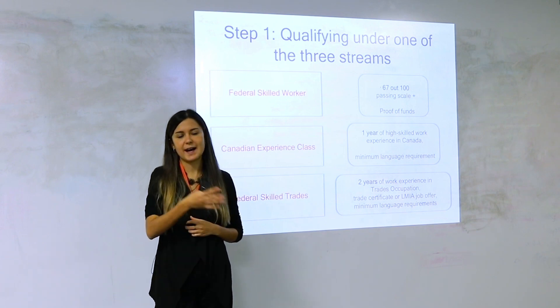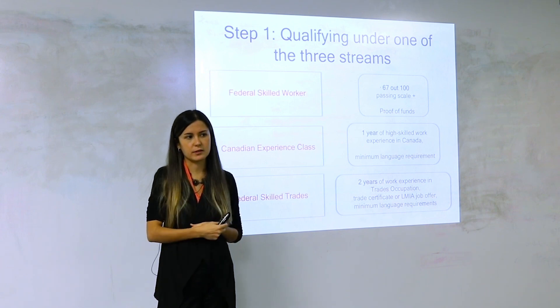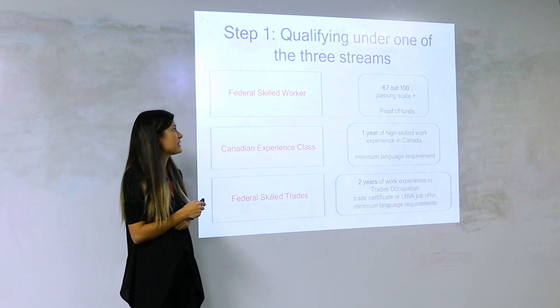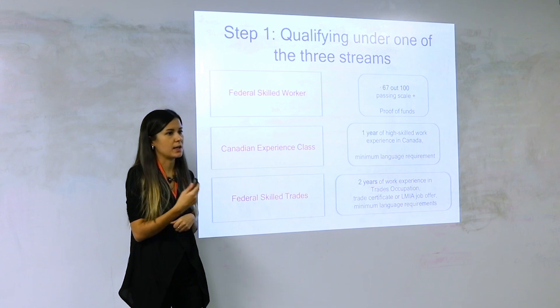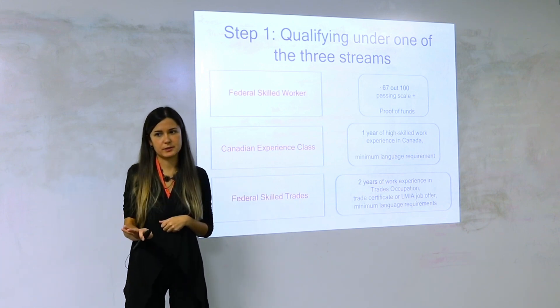For supervisors, it's great to show you've had previous experience in the field, but not necessarily required. High-skilled work experience applies to both streams — even as a Federal Skilled Worker, you cannot apply if you were working as a sales assistant back home. Express Entry requires high-skilled work experience.